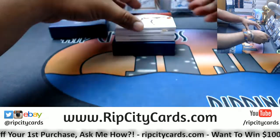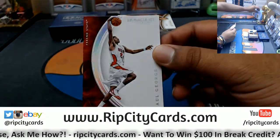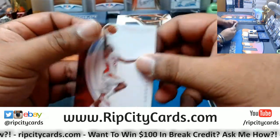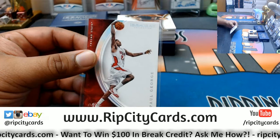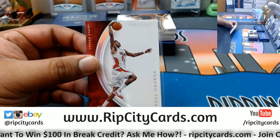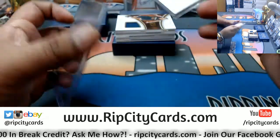We got a one-on-one mojo already for Paul George. That's nice. Nice little mojo to start already. A little one-on-one, Paul George. Nice.